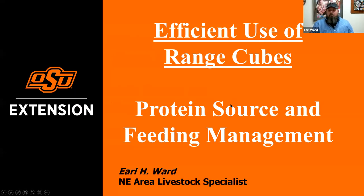Dr. Lawman approached me about talking about range cubes. I want to focus on range cubes, but not only range cubes — a lot of our dry feeds, byproducts, grains, and such things. We're going to talk about protein sources and what we need to think about regarding feed management.